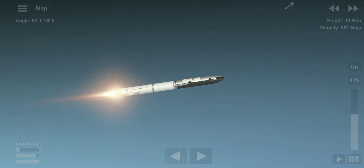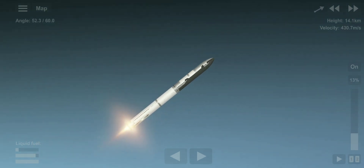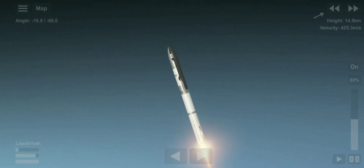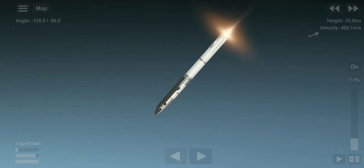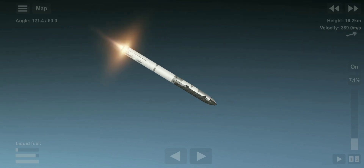Onboard view from Starship. And there's views of the Raptor engines on the second stage as we prepare for stage separation. Now after stage separation, the first stage will flip and begin a boost back maneuver for landing in the Gulf. Continuing to fly — two minutes, 40 seconds.